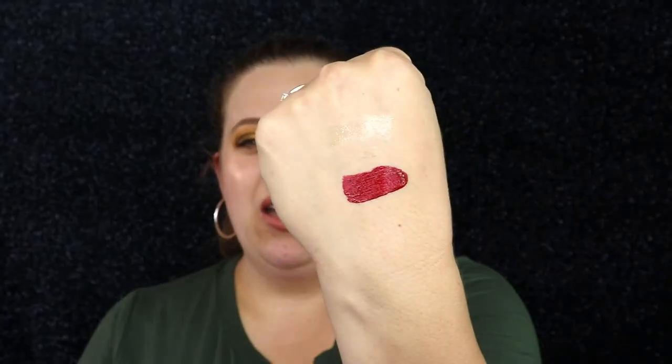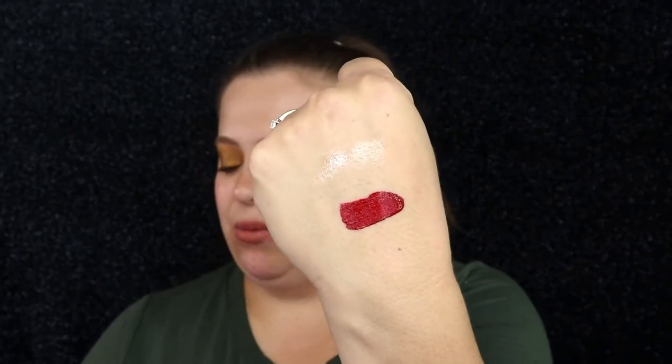The next product is from Sephora. I actually have another Sephora brand lippy that I quite enjoyed — I used it for my Wednesday Addams tutorial, which I'll have linked if you want to check that out. This one is in shade 96. Oh yes, this is right up my alley — it's like a deep brick red, beautiful for Christmas. I'm really excited about this; it's definitely a shade I would wear.